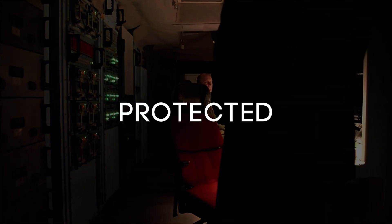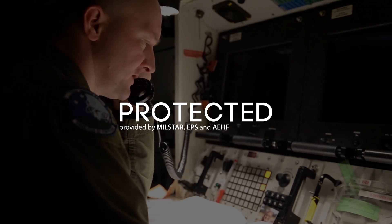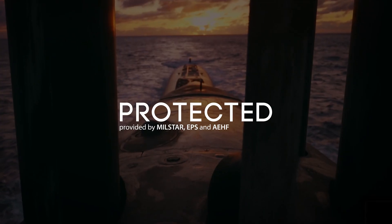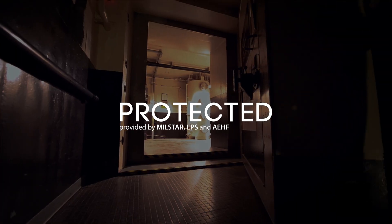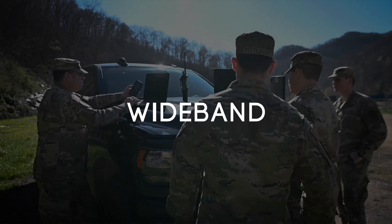We have narrow band, we have wide band, and we have protected band. Protected satellite communications — we like to say it is protected, survivable communications. Think the president as a user, think submarines, nuclear silos, doomsday-type missions.